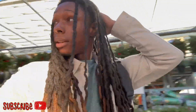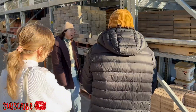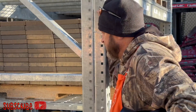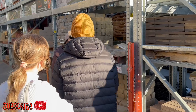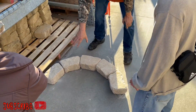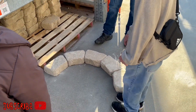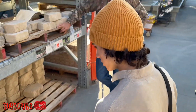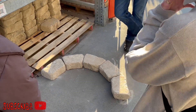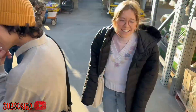What is up everybody, we are now at Home Depot shopping for this project that we're going to be building. You guys are going to see what we're going to get. I guess it's time for me and Sebastian to start picking up these bricks.